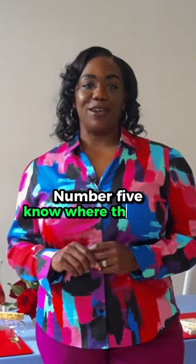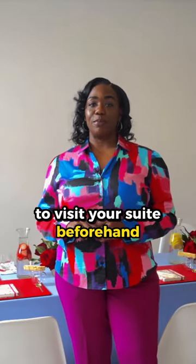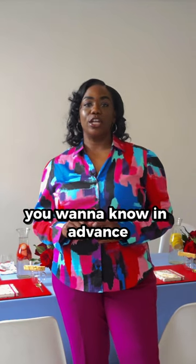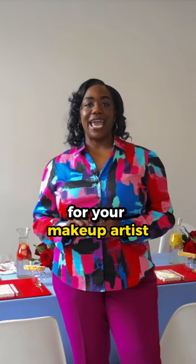And number five, know where the light will shine in your suite. Work with the hotel to visit your suite beforehand around the time of your wedding day photos. You want to know in advance where the good sunlight will be for your makeup artist and the photographer.